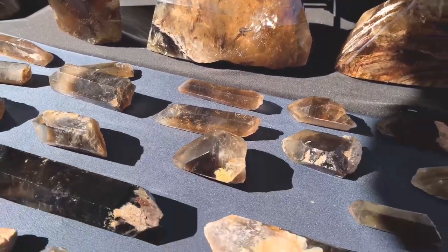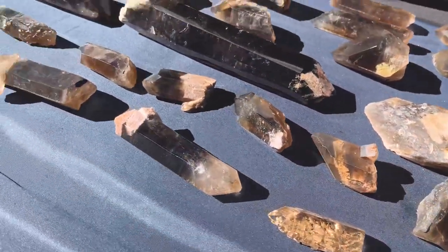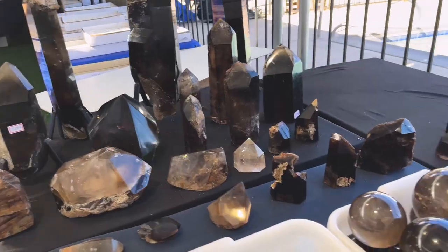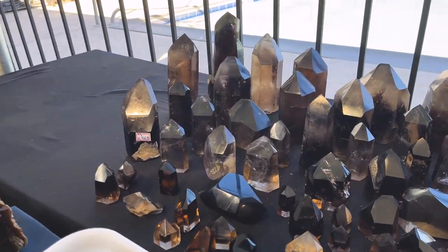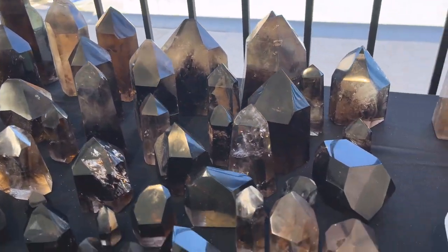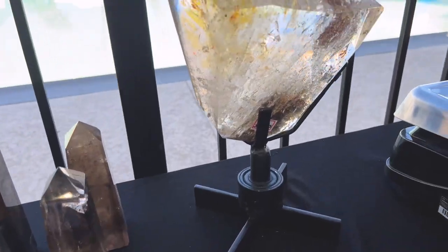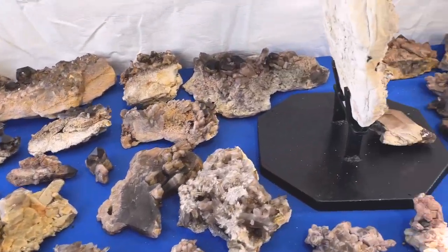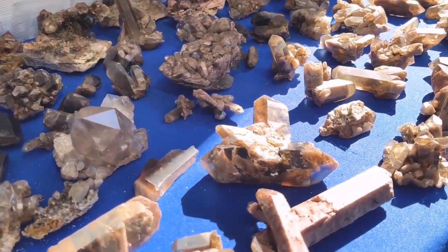They have all of these natural wands — that one has green garden inclusions. The sun is in like the perfect spot. It's not that busy today; the other day when I was here it was very very very busy. We've got some clusters over here as well.